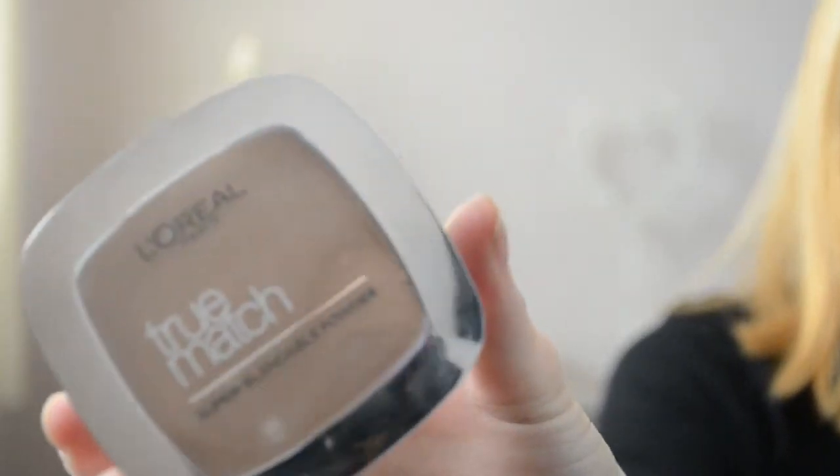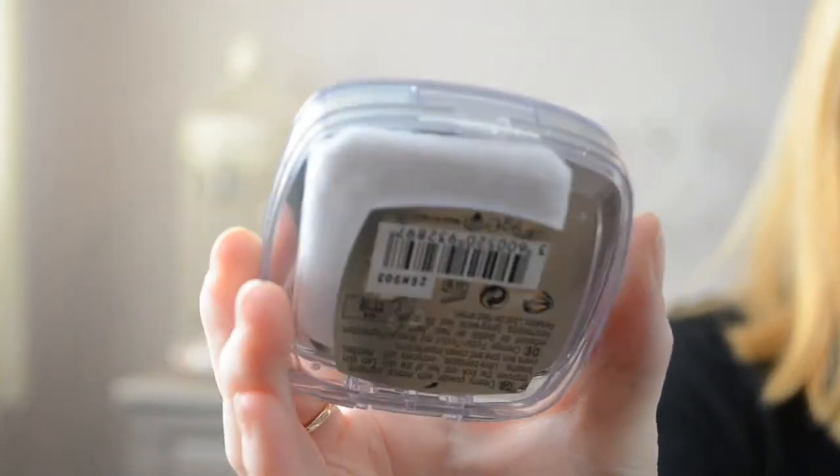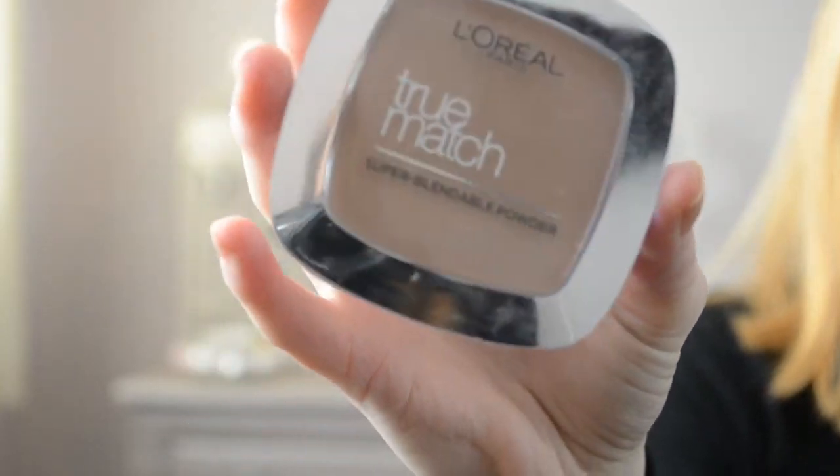I also got the matching Super Blendable Powder, which I got a bit darker than the foundation — the 3N shade. I'm quite excited to use this. What I like about this product is it comes with a little mirror and also a pad to apply the product, which is great. I do have my own powder brushes but I might use this too as it feels really soft and velvety.